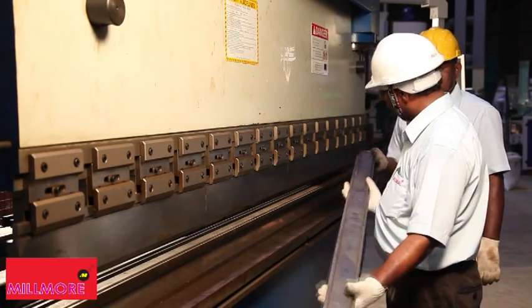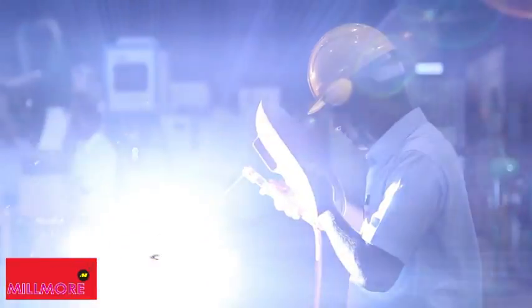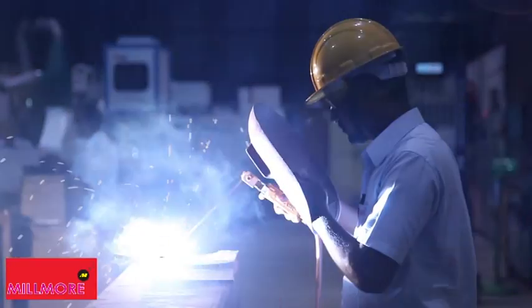After the cutting, welding, and drilling processes, the assembling and testing processes of the machine are completed and the machine is sent to the paint booth for painting.